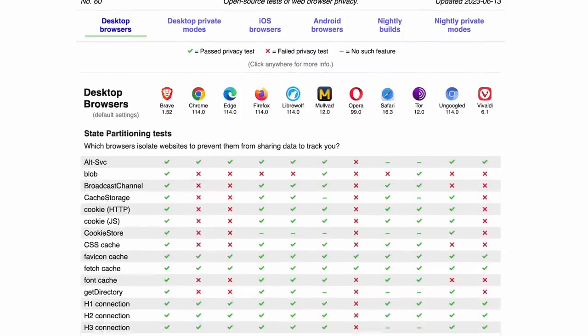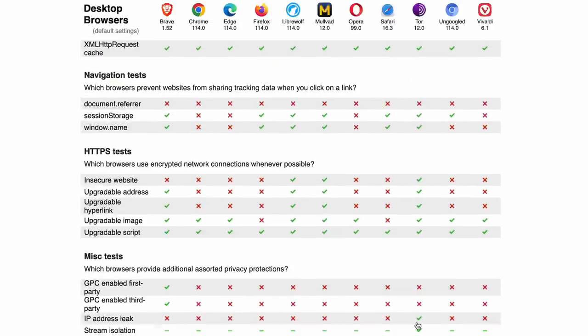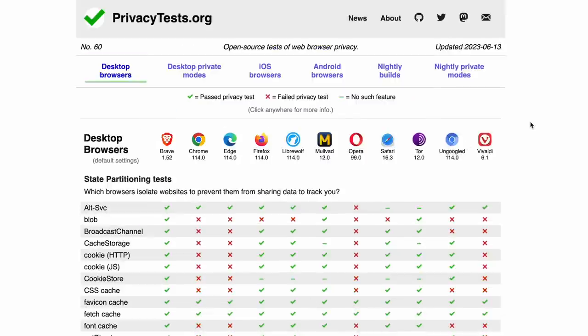Privacytest.org is a website that collects data for each browser with the goal of revealing what browsers pass what privacy tests. There are a lot of questions around this service — how it works, how you use it, what the scope is, why it doesn't have certain tests but has others — as well as things regarding the person who manages it, whose name is Arthur Edelstein, and his relationship with Brave and previous browsers he's worked on and why he built the tool in the first place.